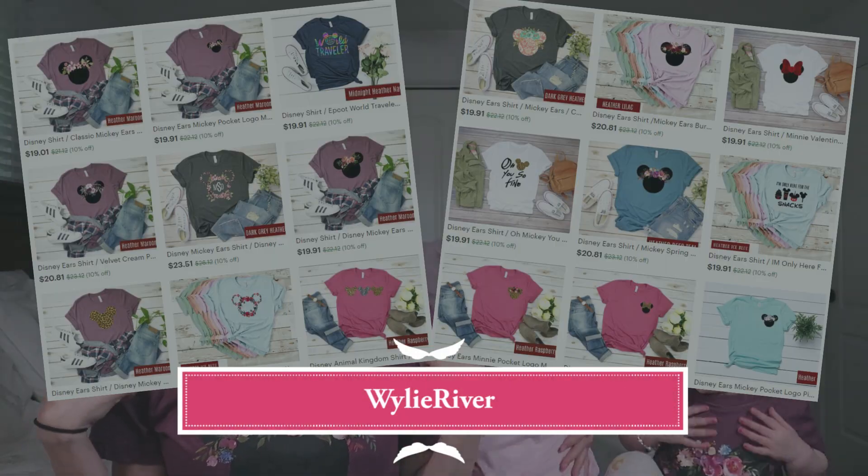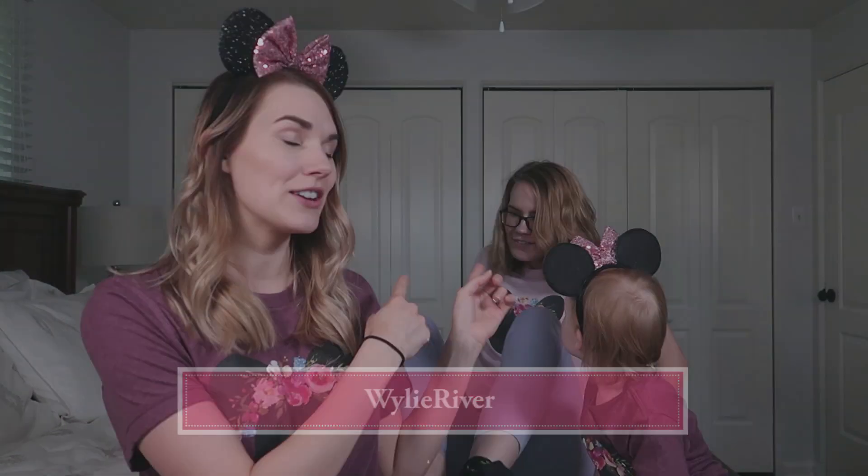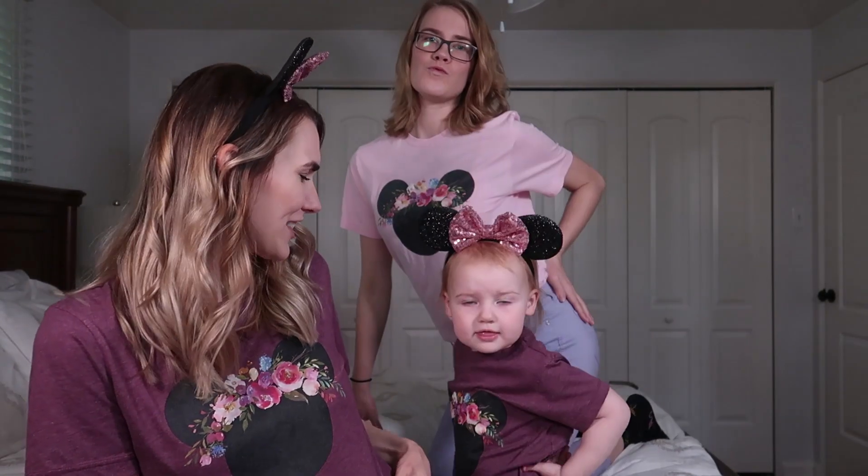Check out these shirts! Aren't they cute? We got these from Etsy. The company is called Wiley River and she does matching mommy-daughter shirts in tons of different colors. Caitlin's rocking the soft pink. Me and Eliza are rocking the purple.